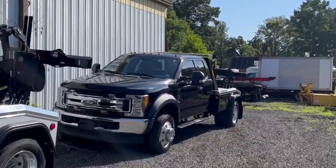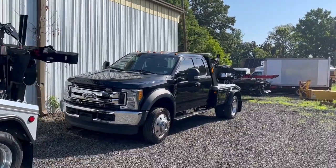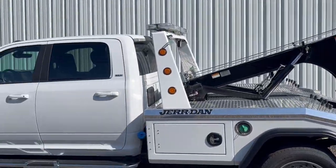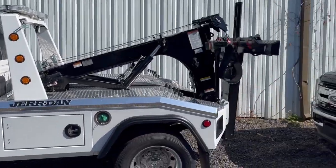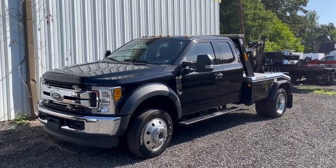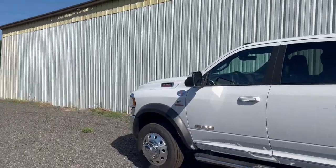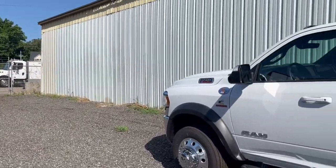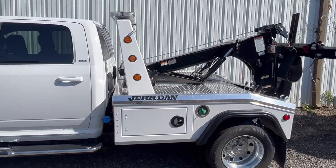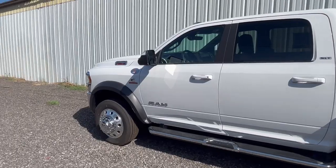A couple other wreckers in stock also. If you're looking for Ford, I've got gas and diesel, and some very nice low mileage trucks currently — twin line, a couple single line snatch trucks, and then a couple medium duties, even a brand new International in stock. Get a video of that very shortly. One of the very first new body style MV Internationals.